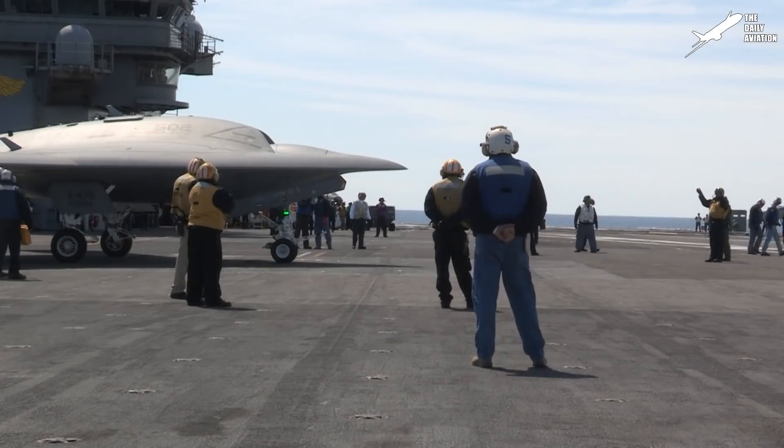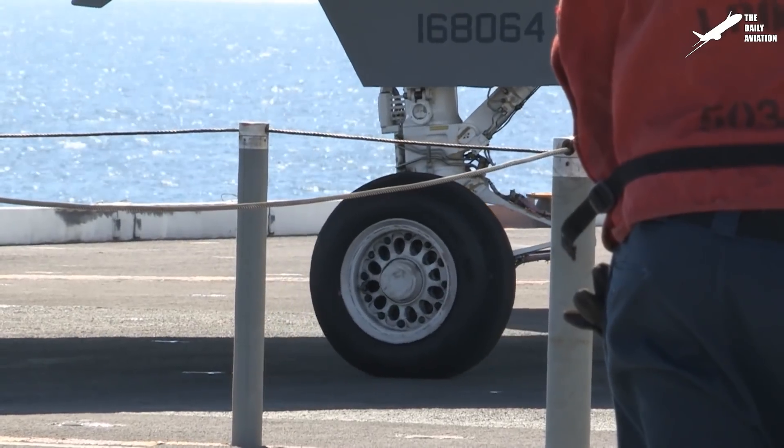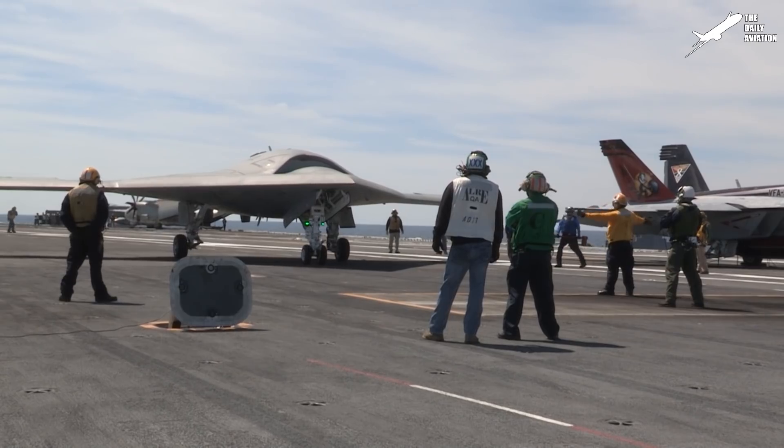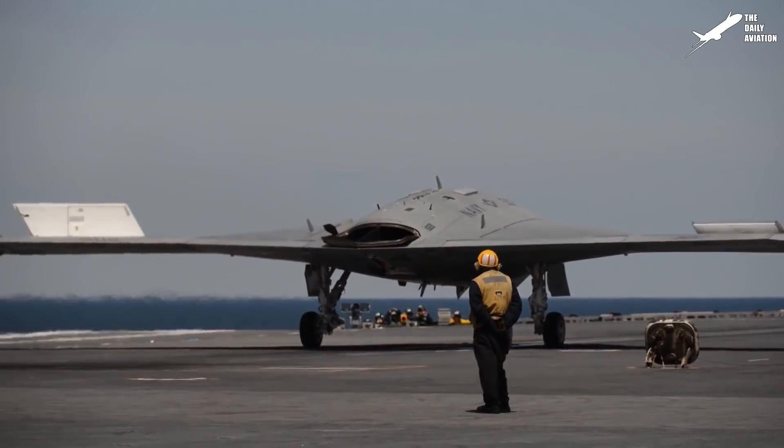The aircraft receives power from a Pratt & Whitney F-100 turbofan engine. The engine is placed within the fuselage to maintain stealth characteristics, while the exhaust is ported at the back of the UAV.